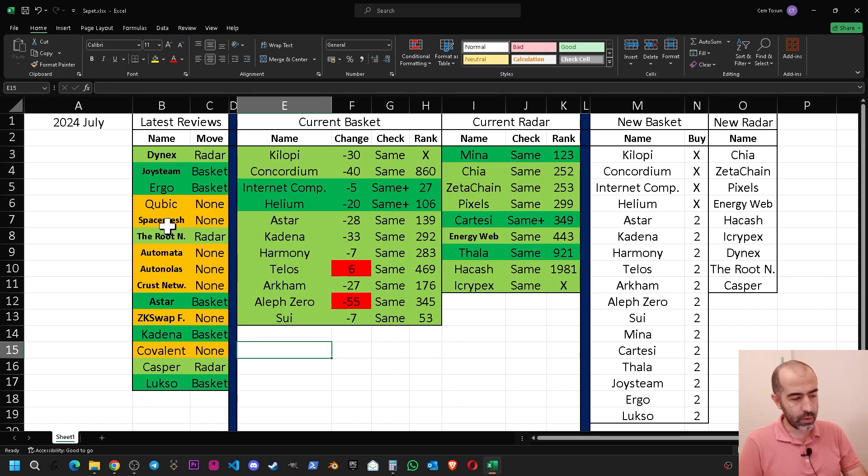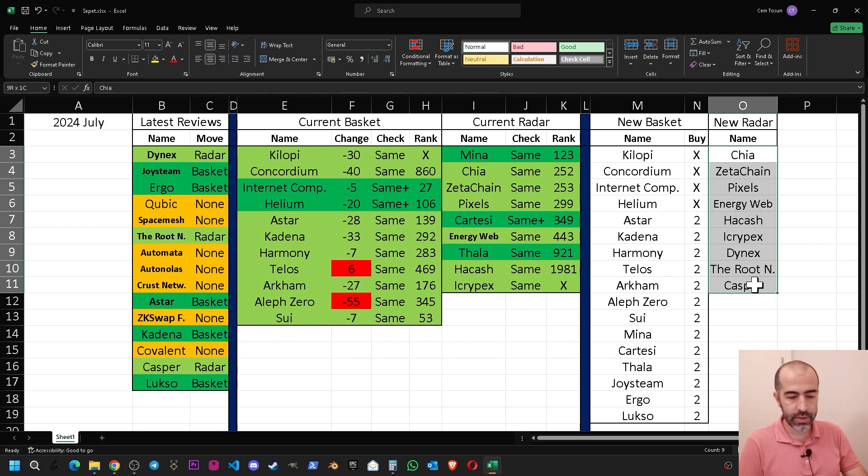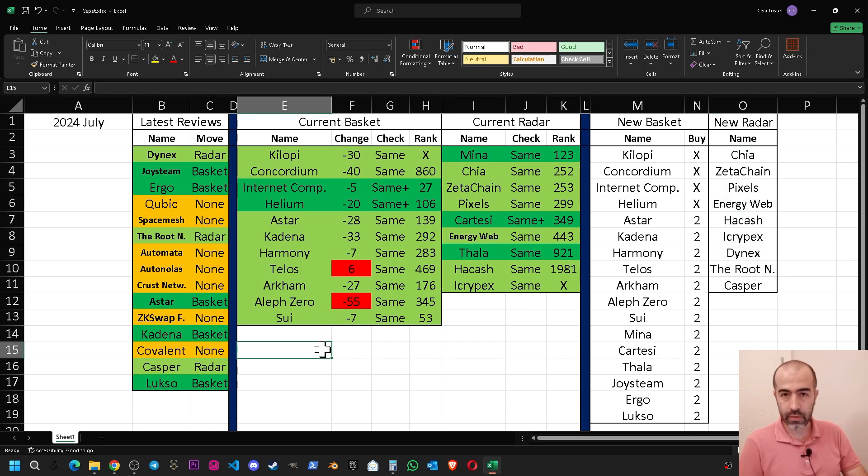The last section covers the latest reviews — projects I reviewed in the last month on this YouTube channel. Some are marked orange, meaning I will not add them to my radar or basket. The light green marked projects — Dynx, The Root Network, and Casper — I'm adding to my new radar. Projects going directly into the basket are: Joystream, Ergo, Astar, Kadena, and Luxo. Since Astar and Kadena are already in the basket, the new additions are Joystream, Ergo, and Luxo.